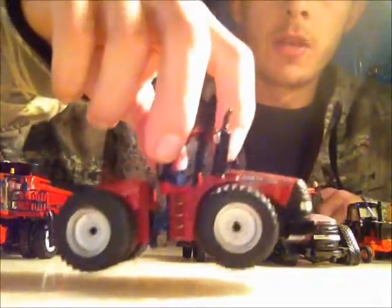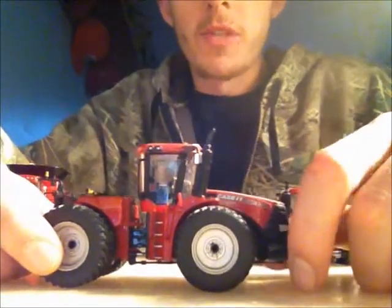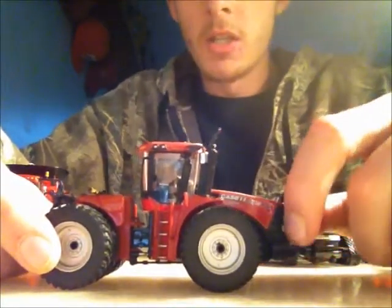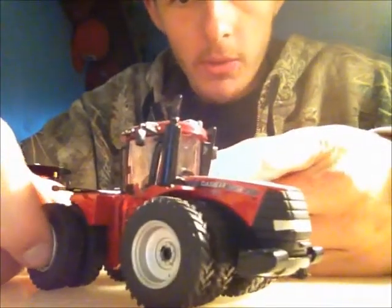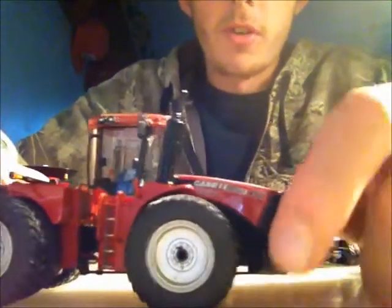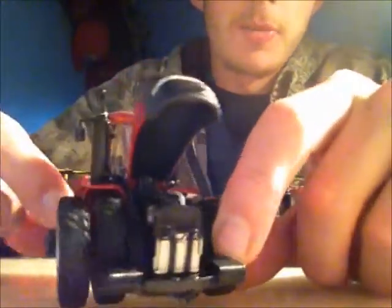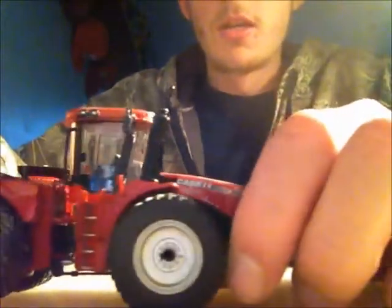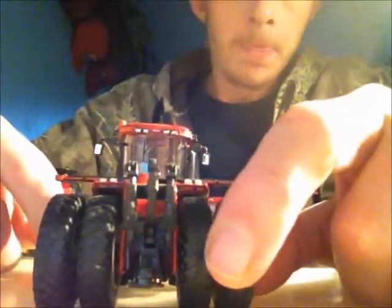Number three in the Case IH series is the 450HD Case International Steiger. This has mirrors, lights, flashers, and a detailed cab interior. The door opens, though I don't have fingernails to do it easily. It's got nice duals, and the hood opens so you can see all the turbo pipes and everything. It's got front weights and cab glass, and this one also features a three-point hitch. A very nice piece.